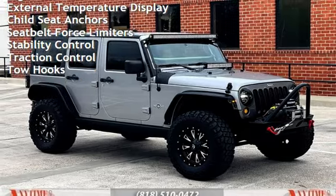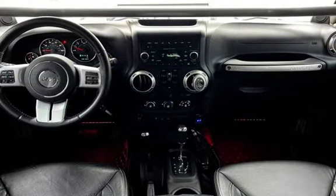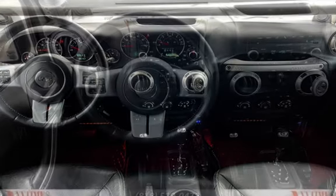Additional features include external temperature display, child seat anchors, seat belt force limiters, stability control, traction control, and tow hooks.